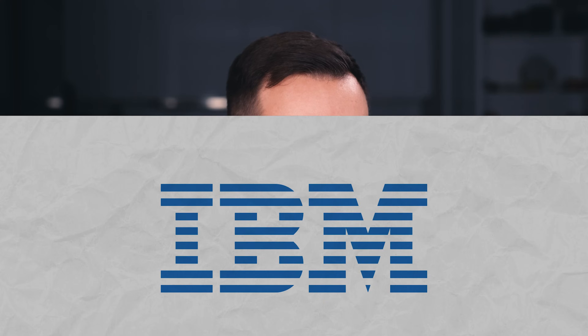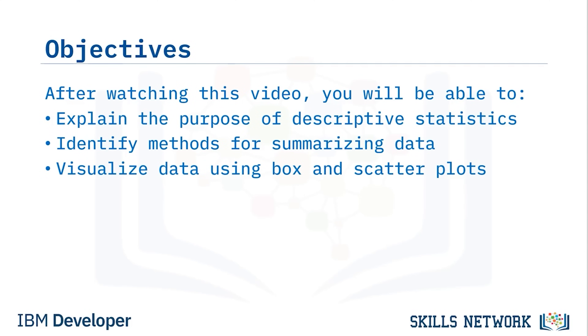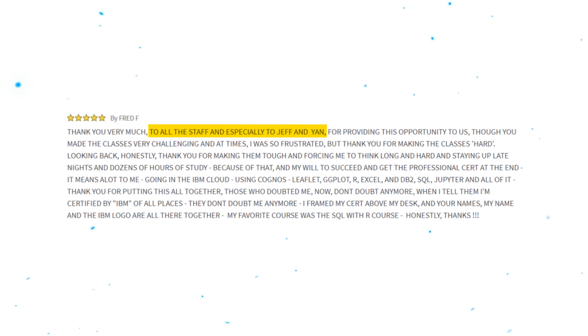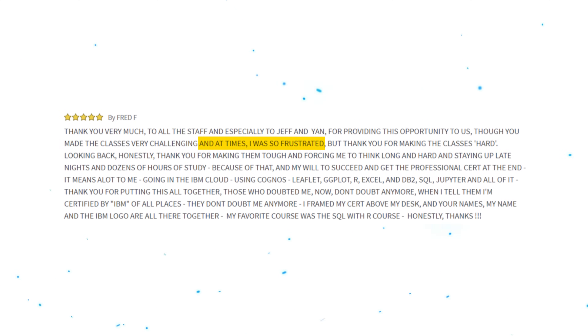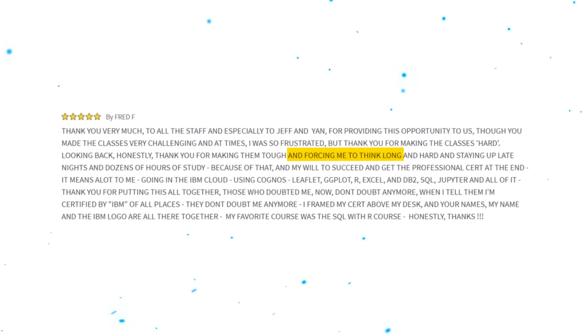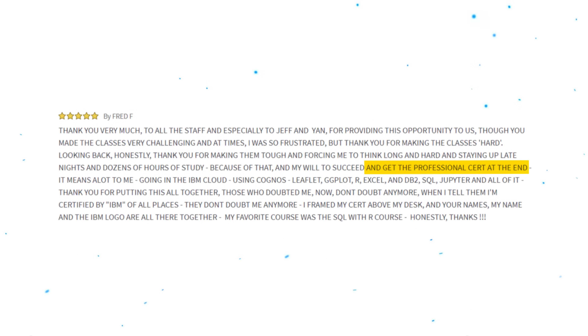Student reviews. The majority of reviews for this program are very positive. People appreciate the practical exercises in Excel and R, but some say it's best for those with programming experience. Overall, the courses are praised for being interactive, well-structured and easy to follow. Here is a 5-star review: 'Thank you very much to all the staff, especially to Jeff and Yen, for providing this opportunity. Though the classes were very challenging and at times I was so frustrated, thank you for making them tough and forcing me to think long and hard, staying up late nights with thousands of hours of study. Because of that, and my will to succeed, getting the professional certificate at the end means a lot to me.' So keep it in mind — this program might not be easy, but challenging yourself is how you learn.